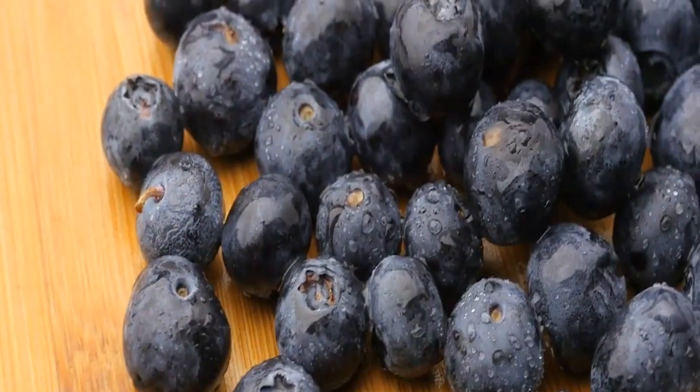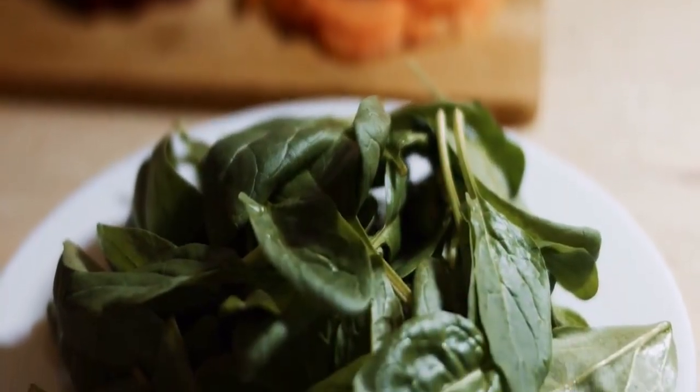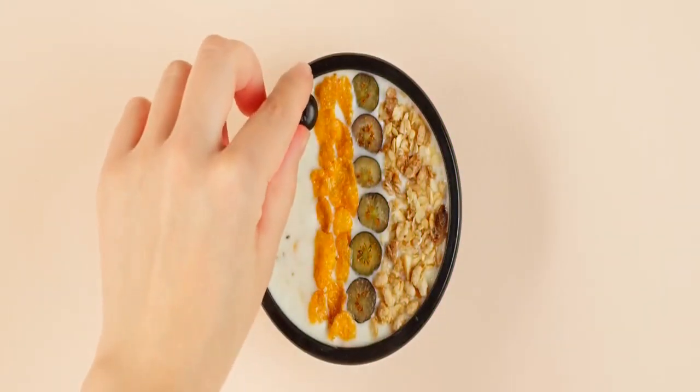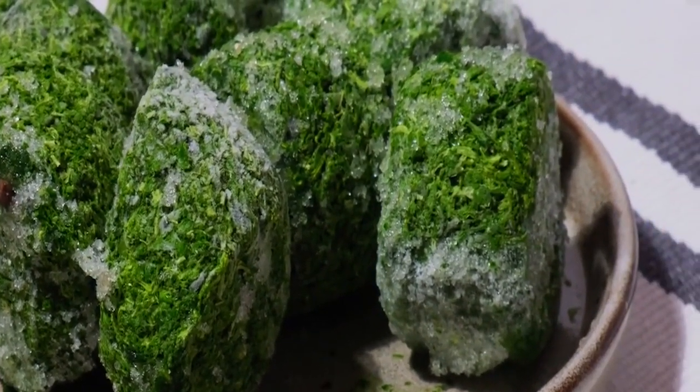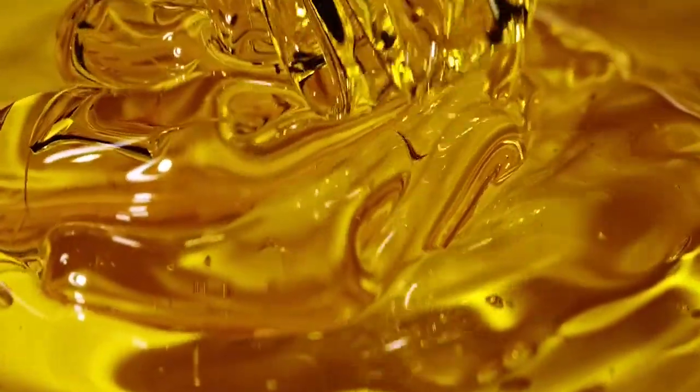What truly sets the Berry Blast Powerhouse apart is the symphony of nutrients it brings to the table. Those vibrant berries bring an army of antioxidants that fight off oxidative stress, while the spinach supplies a healthy dose of iron that supports oxygen transport in your body. The Greek yogurt or protein powder adds a satiating element, ensuring your energy levels stay stable and you feel full for longer. The berry blast powerhouse is more than just a smoothie — it's a revitalizing elixir crafted to energize your body and tantalize your taste buds.